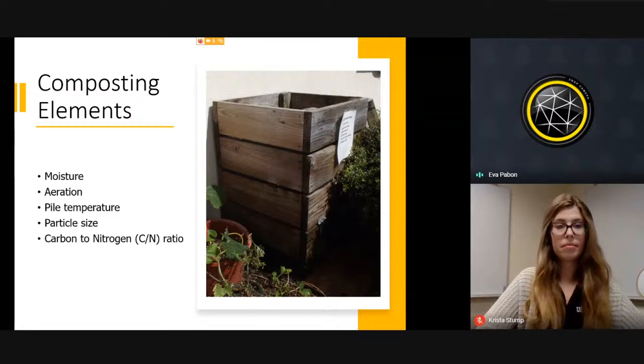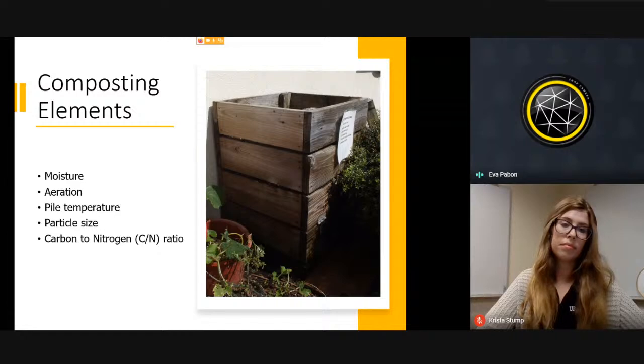Compost elements we'll discuss include moisture, aeration, pile temperature, particle size, and the carbon to nitrogen ratio.